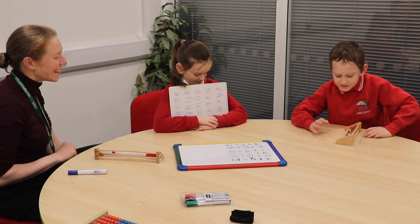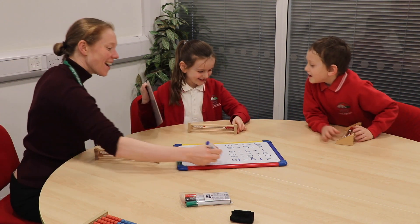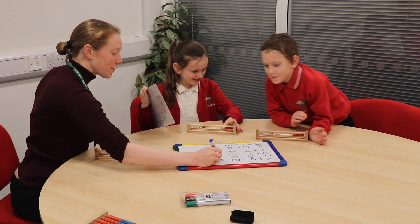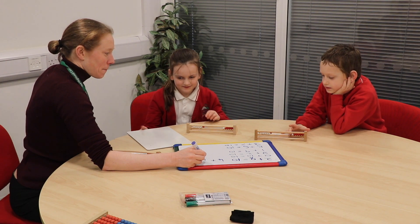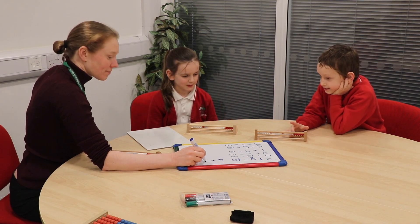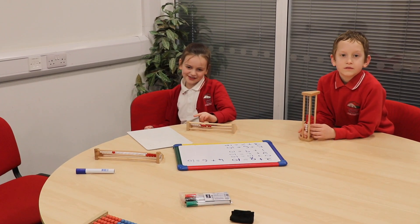We did the same thing even though you didn't see it, and you both got it right! So we had four on the top and how many on the bottom, Aaron? Six. Six on the bottom — four and six equals ten. That was really fun, this game.